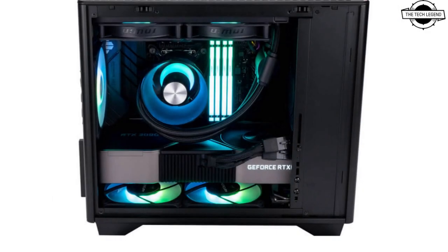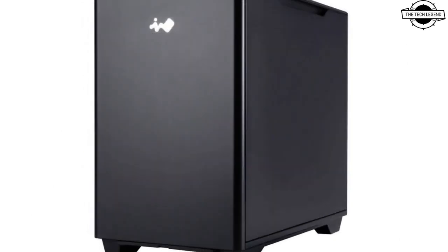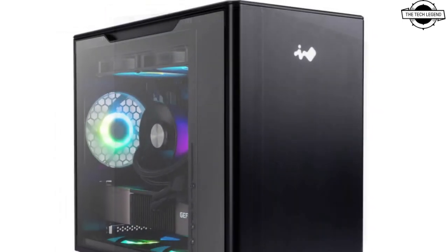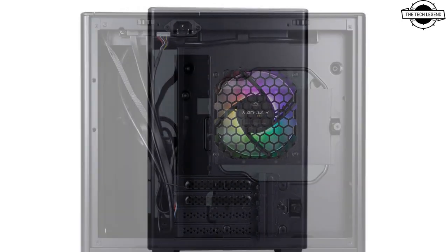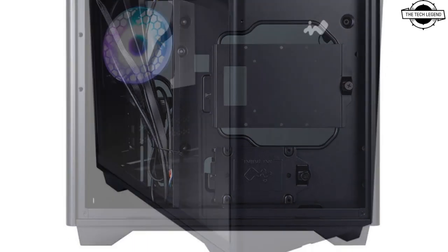The A3 White is a mini tower case compatible with micro ATX motherboards. It offers support for graphics cards up to 340mm in length, CPU coolers up to 162mm in height, and power supply units up to 200mm in depth. It also features a radiator mount on the top.